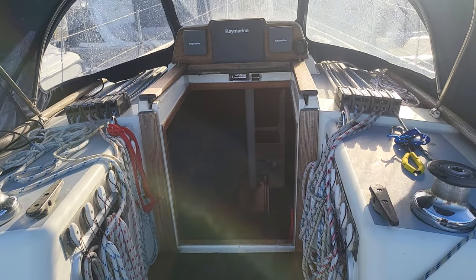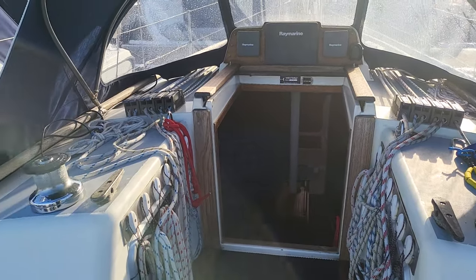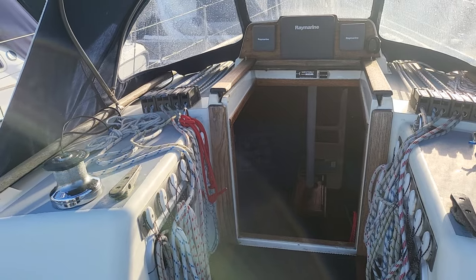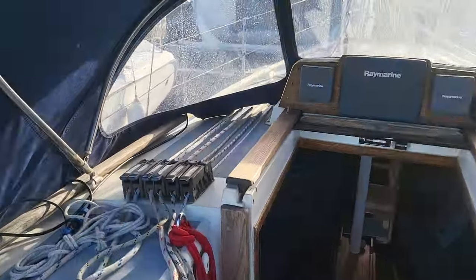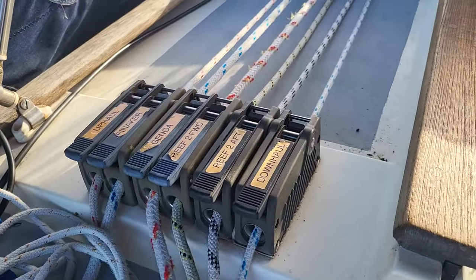In Sorgins Boatshed Scotland, aboard the Wesley Tempest — this is a very nicely kitted out boat. Everything's leading back to these clutches, which are clearly marked up.